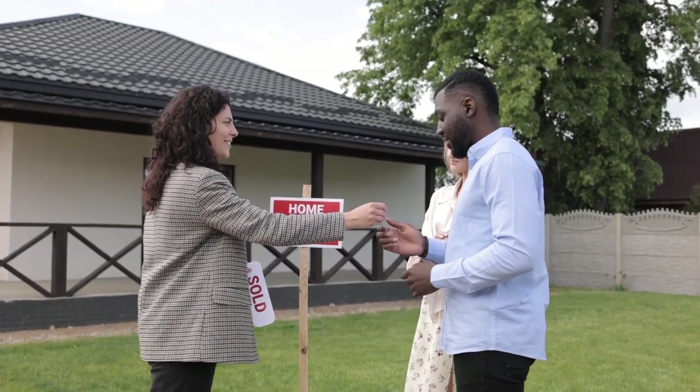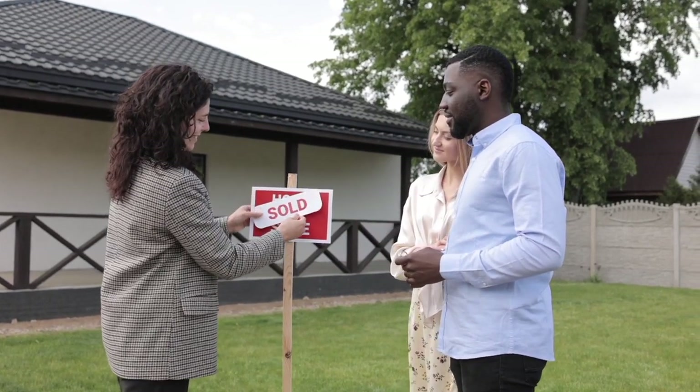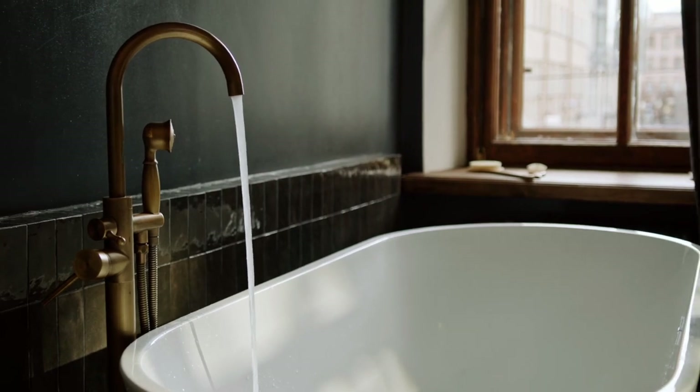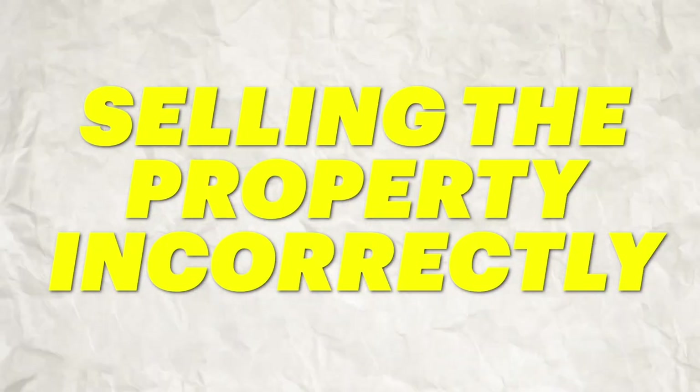When potential buyers see a property on a price-per-square-foot basis, 1,100 square foot two-bedroom units are much more appealing than 700 square foot ones. They also didn't include the half bathroom in the MLS listing — they put it as two-bedroom one-bath when it was actually two-bedroom one-and-a-half bath — and they didn't mention the private yards or patios at all. That was the first reason: poor marketing and not selling the property correctly.